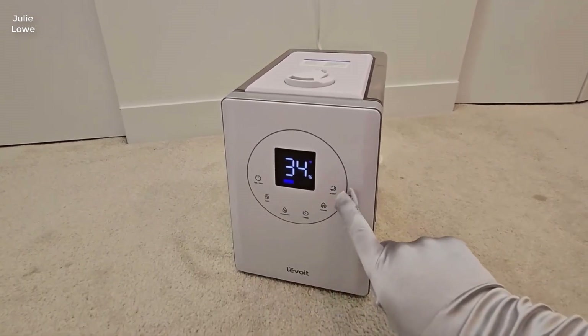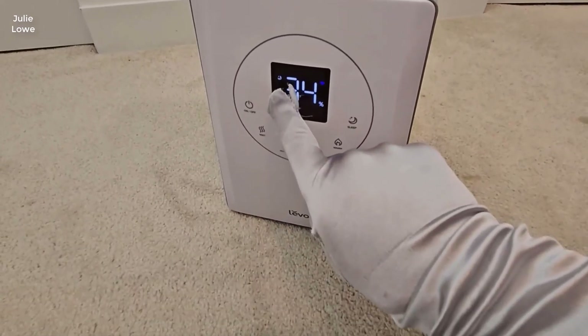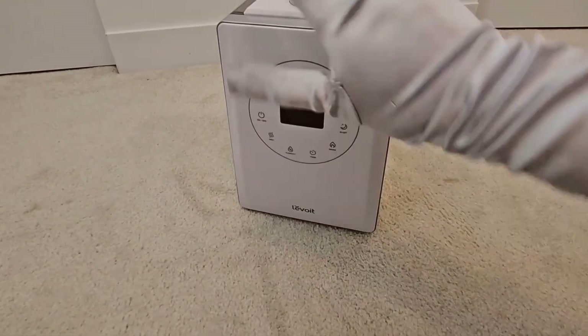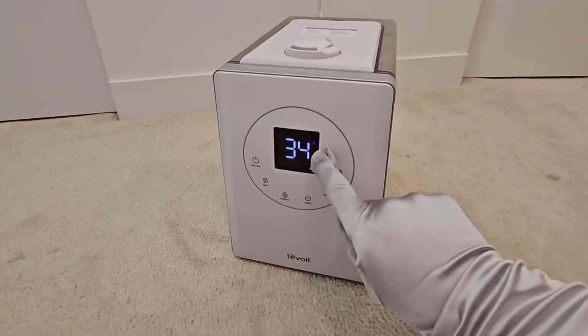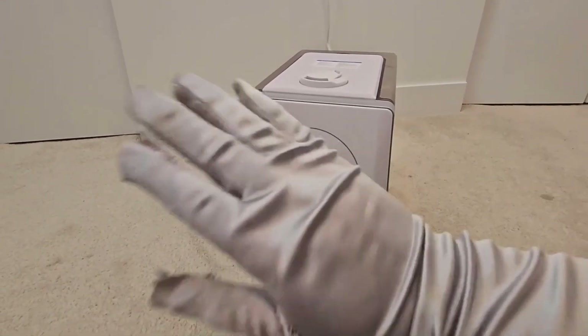Plus, with the top-fill design, you won't have to worry about spills or messes when refilling the tank. The 6-liter tank provides long-lasting operation, while the 360-degree nozzle ensures evenly distributed mist.